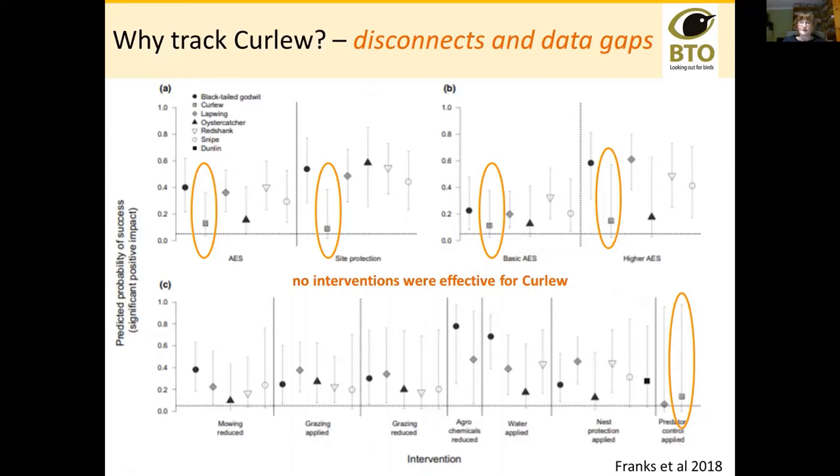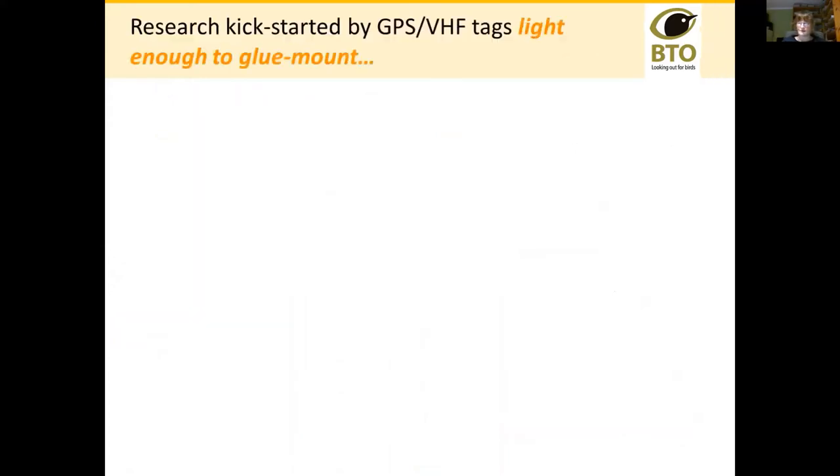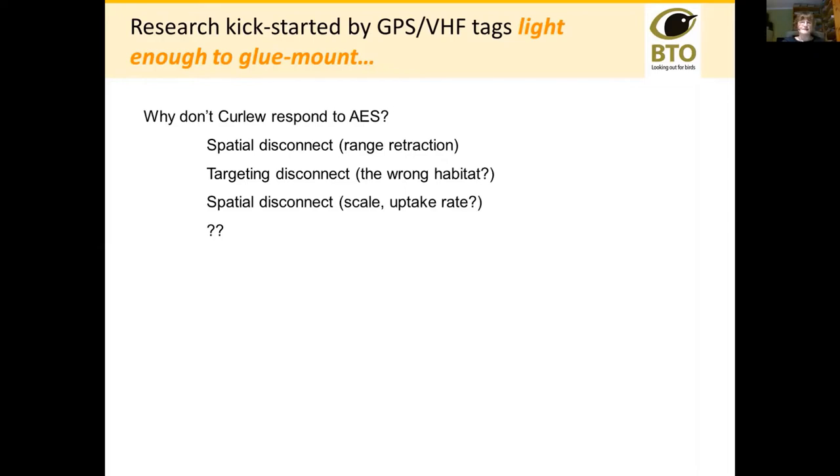I started thinking about what these disconnects might be and looking for ways to find out information about curlew without being too dependent on potential sources of error. What changed in 2016 was the development of GPS VHF tags — tiny GPS tags light enough to put on a curlew on a glue mount rather than needing a harness, but capable of downloading their data remotely. That's quite key because curlew are very sensitive to disturbance, and what I wanted to know was why curlew are not responding to agri-environment schemes.